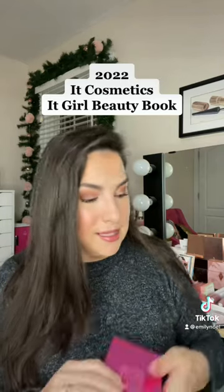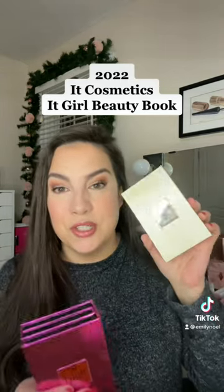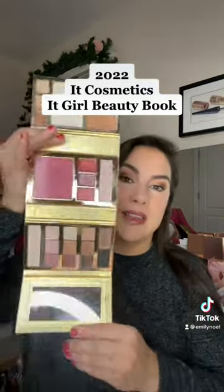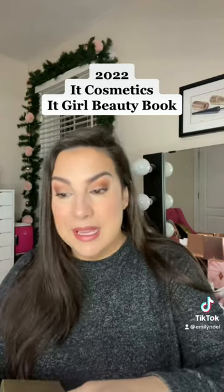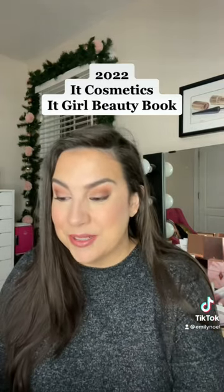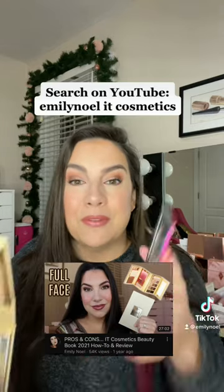It is actually the exact same contents as last year's beauty book. You should know this if you already bought last year's — shade names and all, it's the same stuff. So if you missed last year's, maybe this is good news.